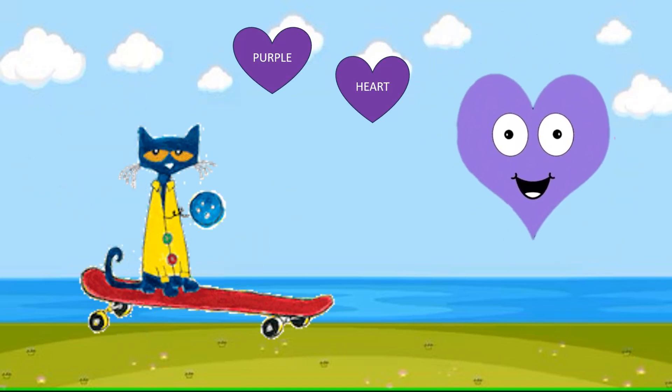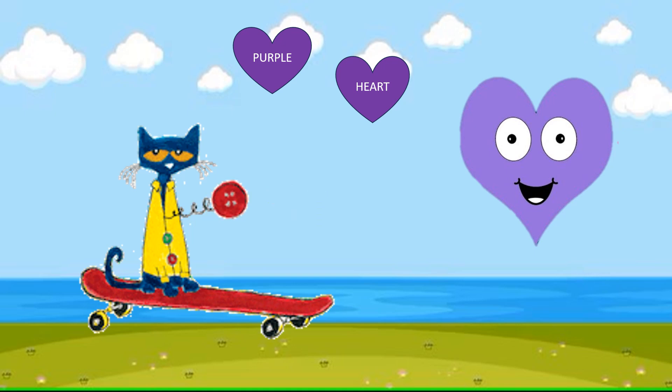This is a heart. What color is it? Purple.